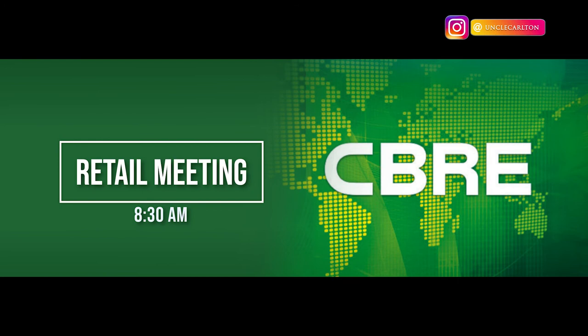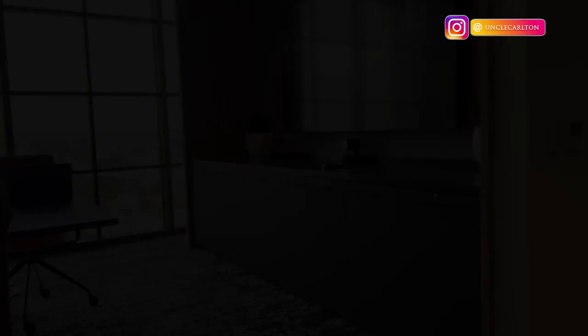This is the retail team meeting that we have twice a month, where we look at the San Antonio market, look at what's been leased up, look at the boxes that are available, help each other as a team, and just gather market research data as a whole.